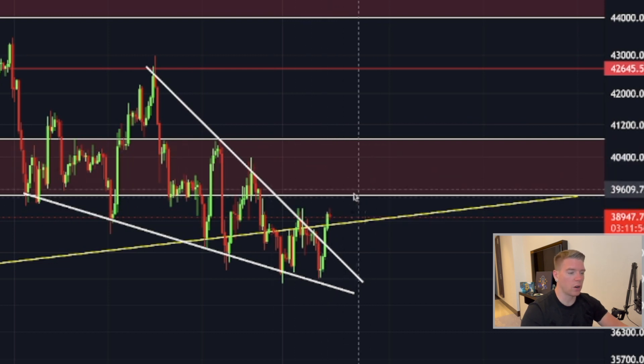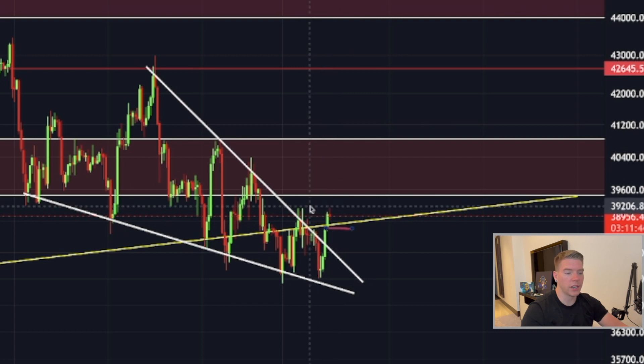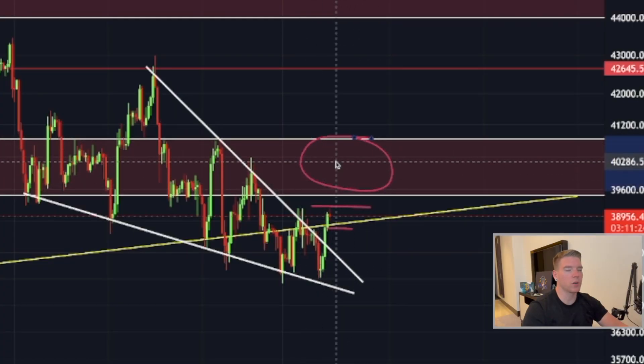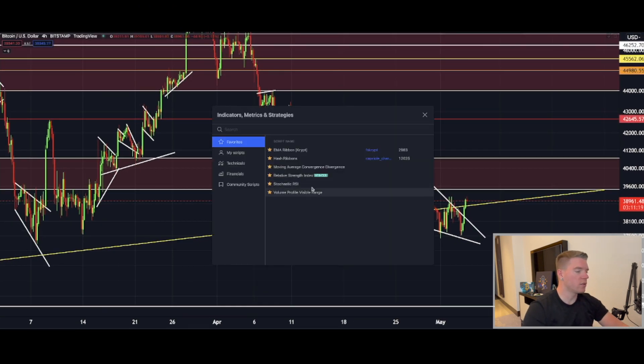I'll use a really tight stop loss because we could see a rejection here and come straight back down much lower — that's what I'm afraid of. If I do open a trade, the stop loss will be around $38,672. If I enter at around $39,200, I won't lose much without high leverage. I'd start with 5x to 10x leverage — 10x should be more than enough — and increase leverage once we're breaking through the zone.